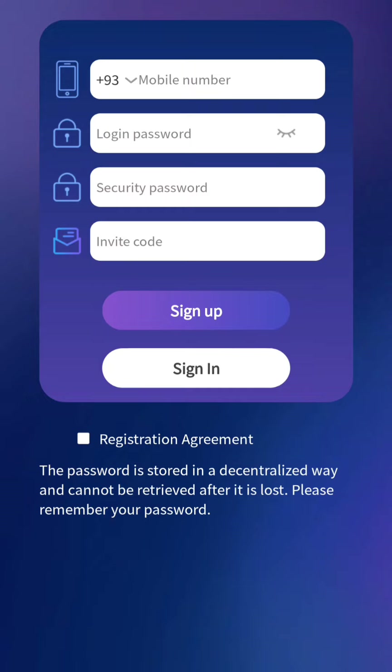First of all, for sign up you have to enter your mobile number, login password, and your security password. You also have to enter your invitation code that will be in the description, and just click on the sign up button after completing the image verification.